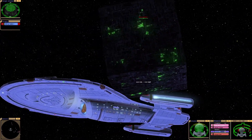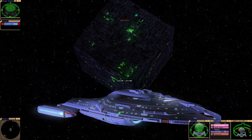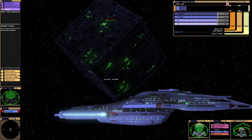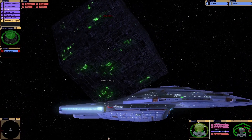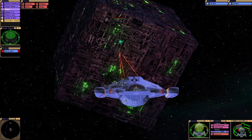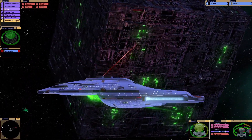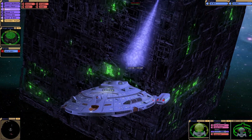I'm interested in those war torpedoes. Will they bring the Borg's shields down? They've got me in a tractor beam.